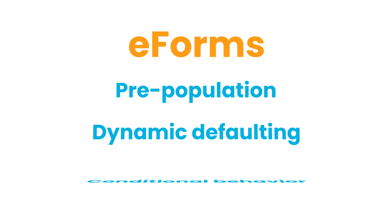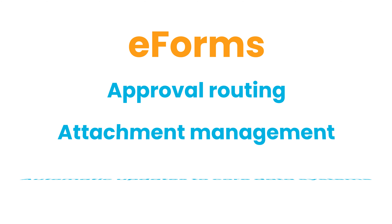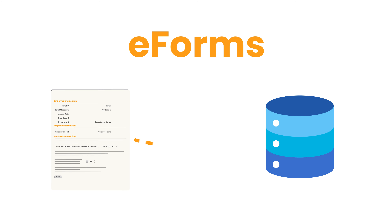eForms have pre-population, dynamic defaulting, conditional behavior, approval routing, attachment management, and automatic updates to core data systems.